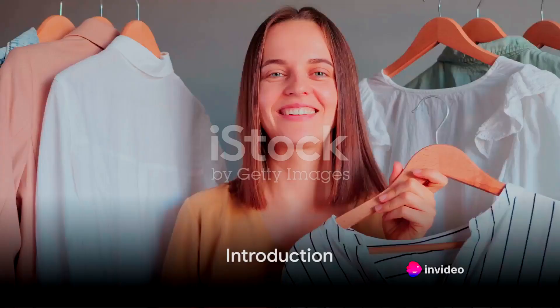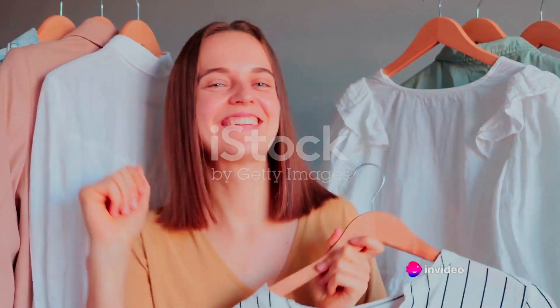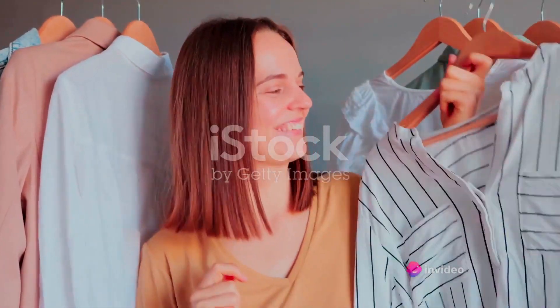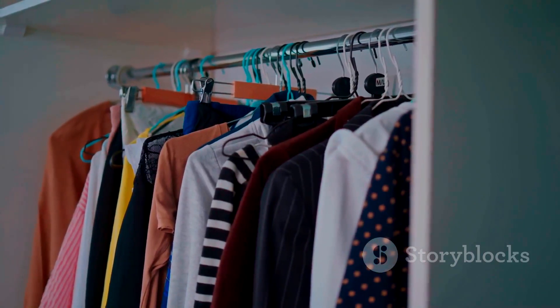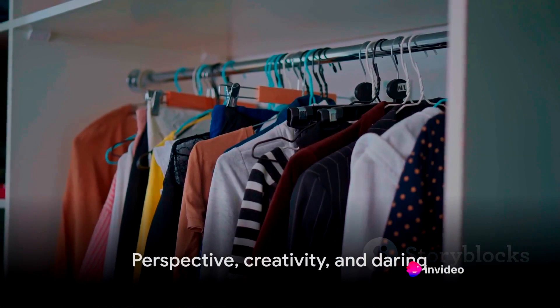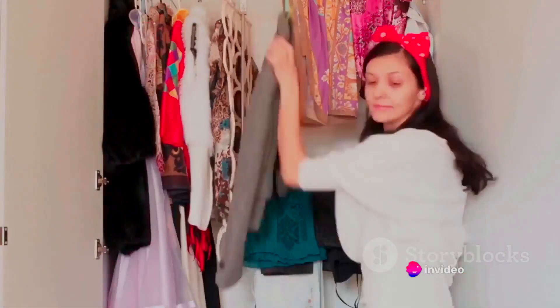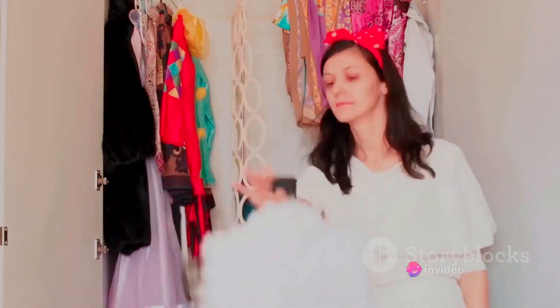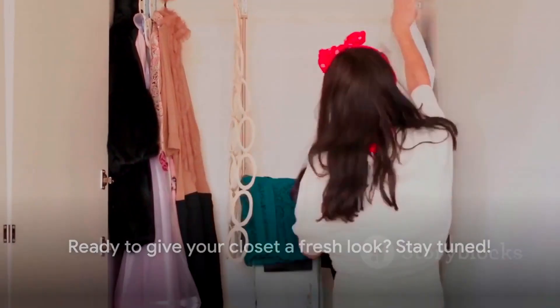Do you want to revamp your wardrobe without spending a dime? Today we're delving into the art of fashion restyling. Knowing how to style the clothes you already own can make your wardrobe seem fresh and new. It's all about perspective, creativity, and a little bit of daring. It's time to get those fashion juices flowing and rediscover the hidden gems in your closet. Are you ready to give your closet a fresh look? Stay tuned!